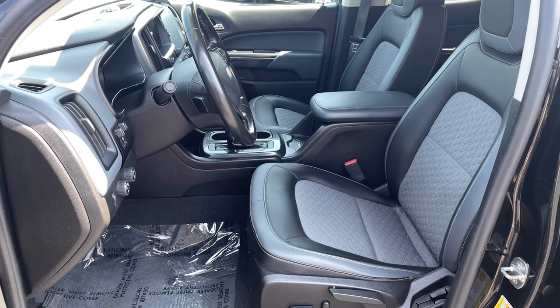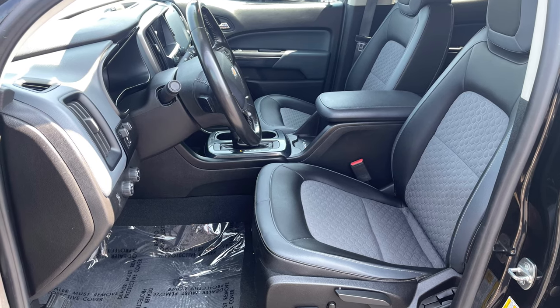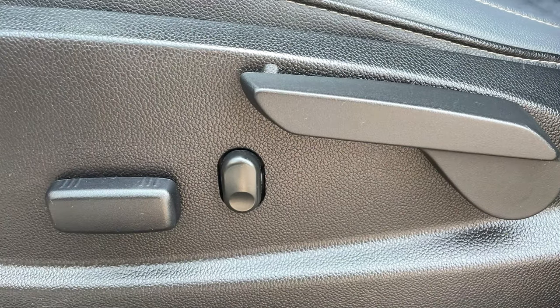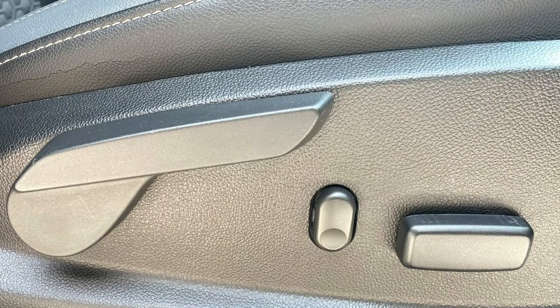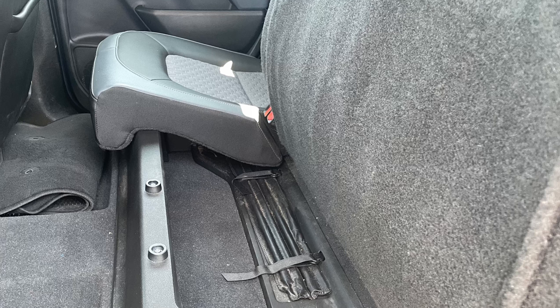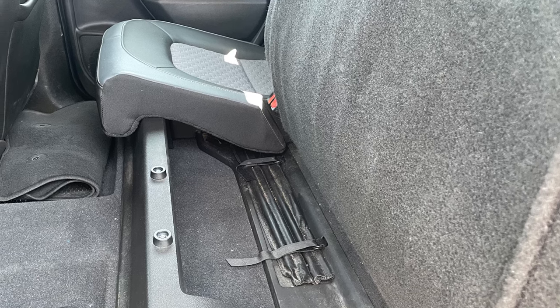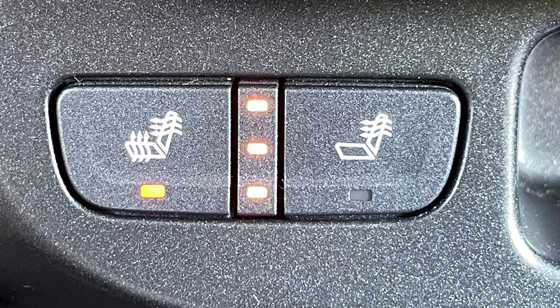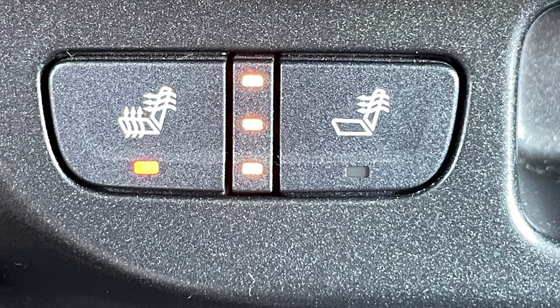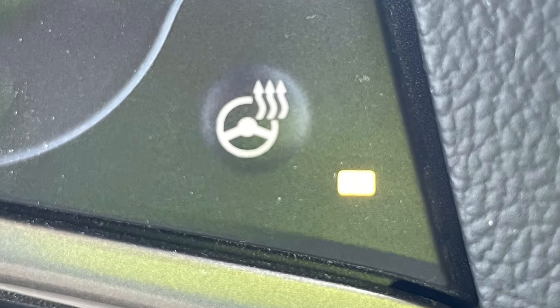Make yourself at home in the comfy cloth and leatherette bucket seats with six-way power adjustment and lumbar support for the driver and four-way power with lumbar for the front passenger. The rear seat is split 60-40 and gives a little extra storage underneath. Cold weather is made more bearable with standard tri-level heat for the front occupants.